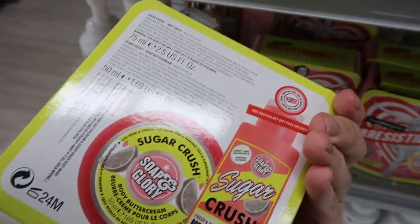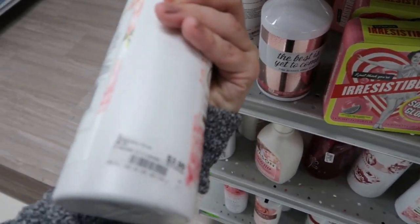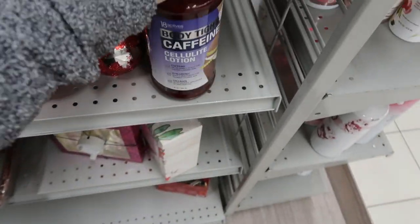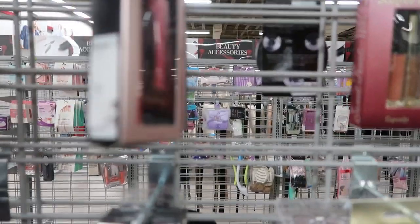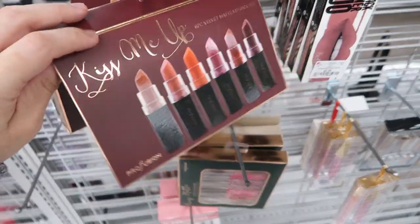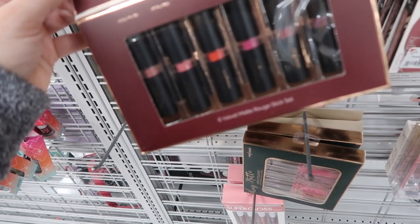I'm noticing some Soap and Glory products - they have the body buttercream and body wash for $6.99 on clearance. This Caress is $3.99. This body tight caffeine cellulite lotion is $7.99 - never seen that before. I'm also seeing some Tattoo Junkie lip kits for $2.99 - I've heard good things about these. They have these lip kits for $2.99. This other brand I haven't heard of - they're $3.99, you get the lipstick and the liner.